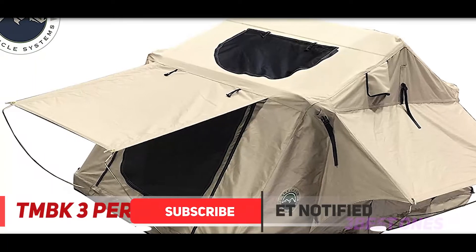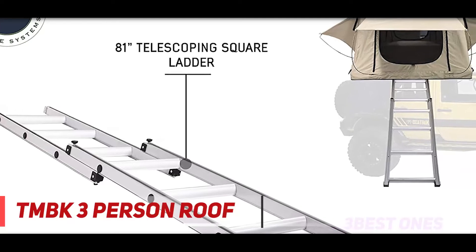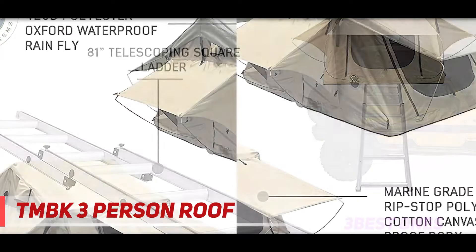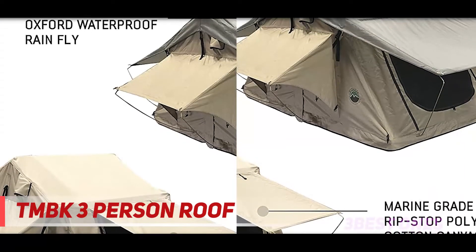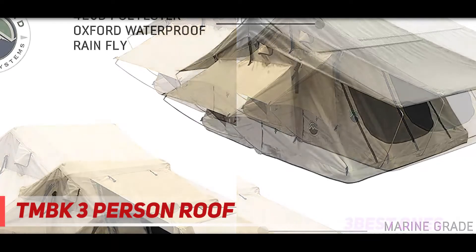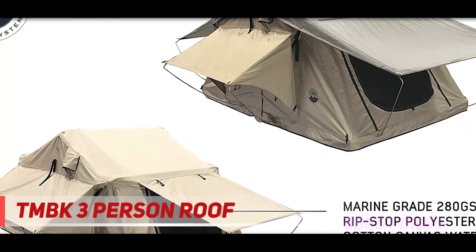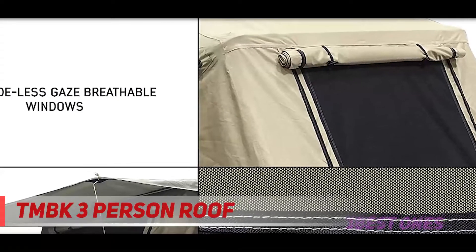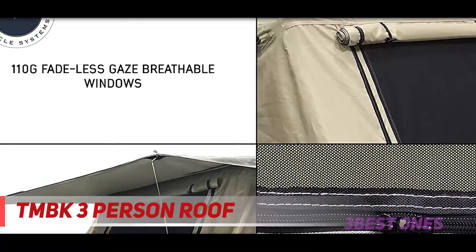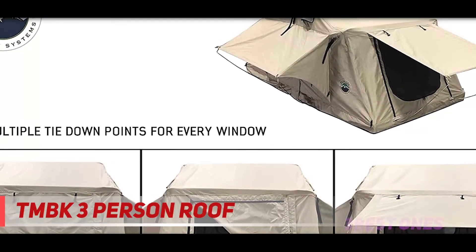With or without the rainfly installed there are awning and window shades on all sides of this tent. That's an awesome feature for keeping the sun out and the breeze moving for those of you camping in hot climates. Note: there was no specified weight limit rating in the manufacturer's listing description. Features include: Marine Grade 600D Ripstop Polyester Waterproof Body, 420D Polyester Oxford Waterproof Rainfly, 110g Fade-less Gaze Breathable Windows, High Density Foam Mattress with Cover, Insulated Base, Stainless Steel Hardware, 550g Transportation Cover, and Telescoping Ladder.